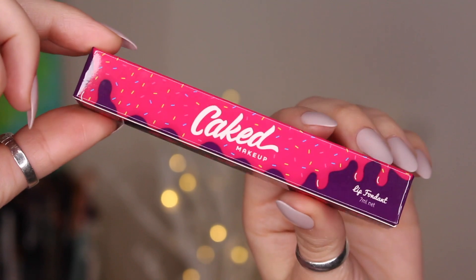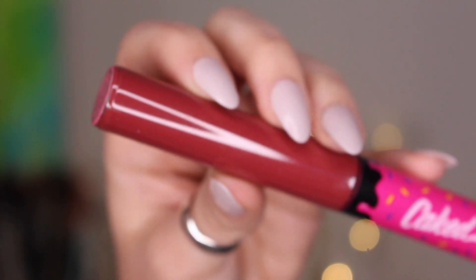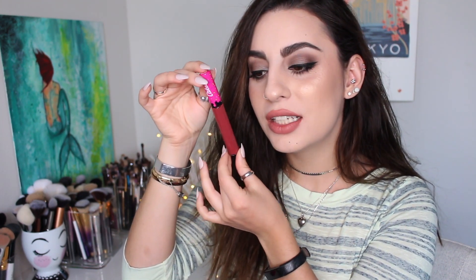The very last thing in here is by Caked Makeup — this is the Lip Fondant Liquid Lipstick. I actually have a bunch of these and I really, really like them. I don't know what color this is, it doesn't say, so I'm going to open the wrapper. If I have this color I'm not going to open and use it — maybe I'll give it to somebody in my family. It's a really pretty deep, cool-toned red. It's a really pretty color, and I do have this one.